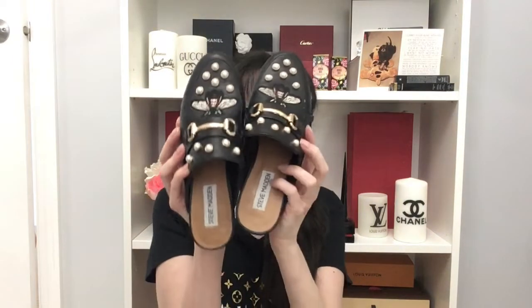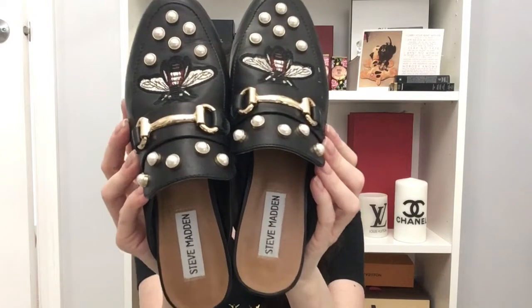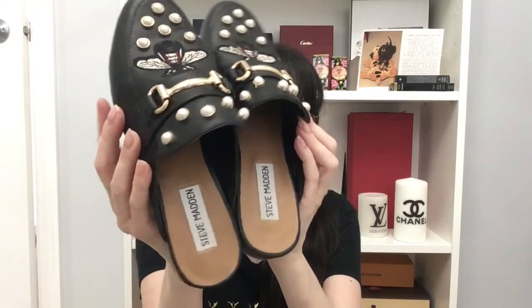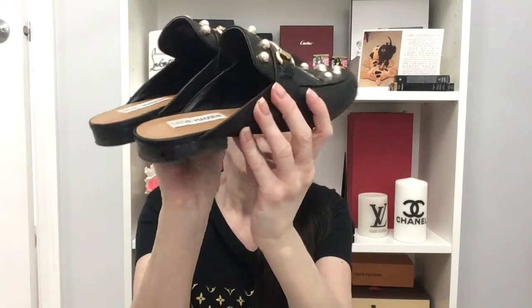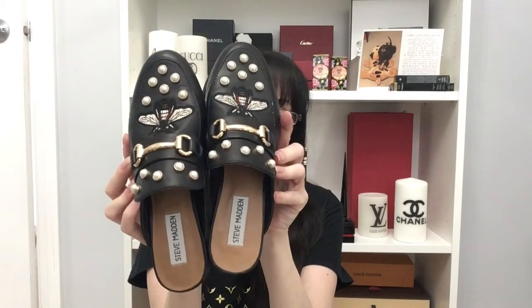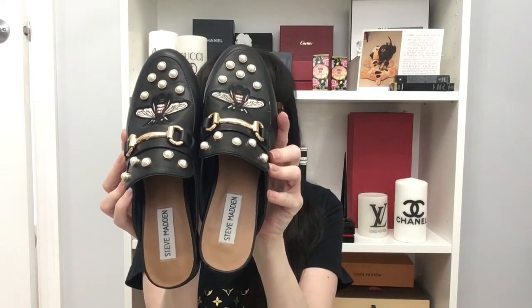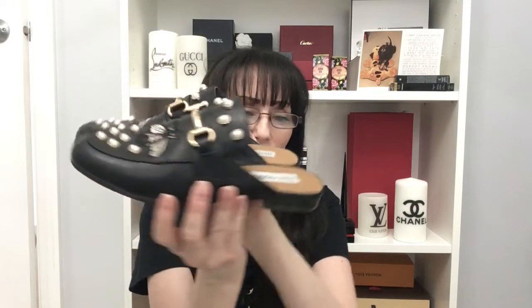The other ones I've worn to death are these by Steve Madden. They're leather. I love the bead detail, I love the pearls because I'm a pearl girl at heart. Very, very comfortable. I have no problems whatsoever with these. I just love them. Wear them with jeans, white t-shirt, white blouse, blazer.